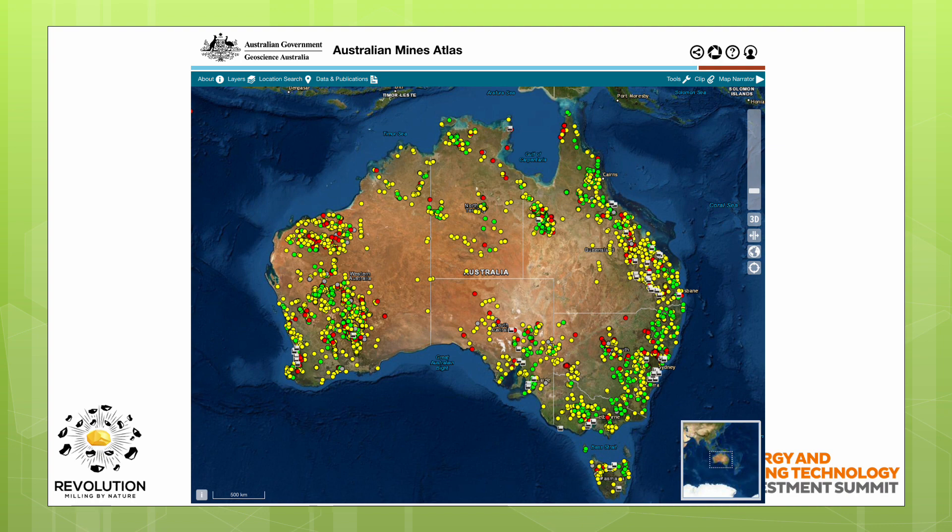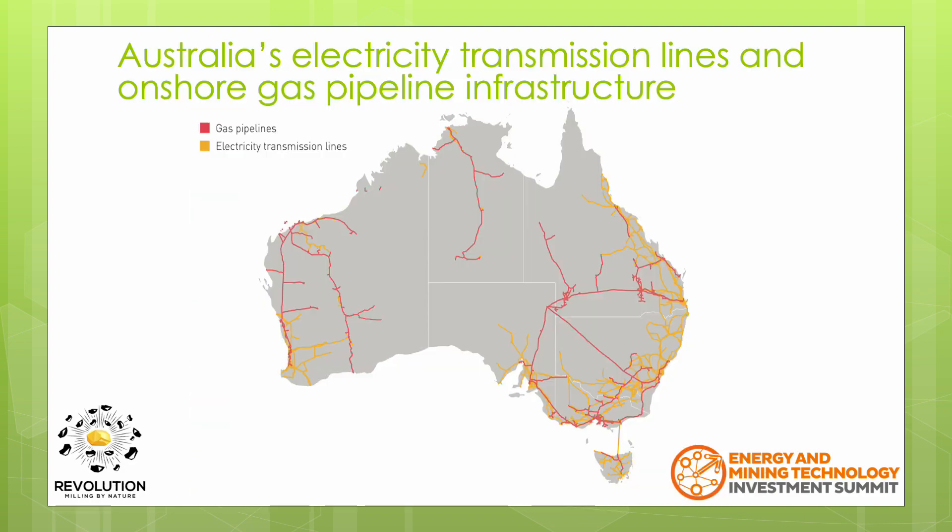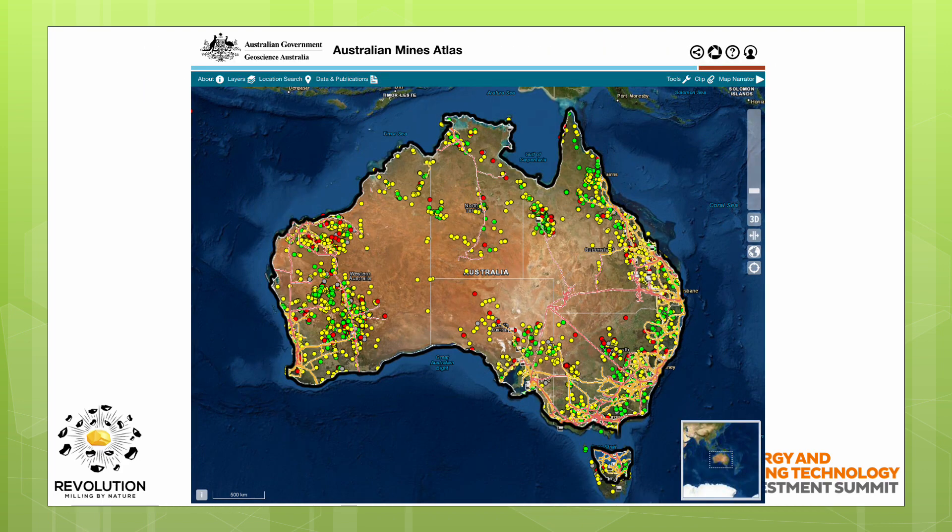This is a graphic pulled from the online Australian Mines Atlas showing mines around Australia and Tasmania. This is a graphic showing known mineral deposits. This is a map showing the primary gas distribution pipelines and electrical transmission lines — red is the gas lines and yellow is the electrical transmission lines. If we overlay the two maps, you'll see that existing mines are clustered around the existing energy infrastructure.